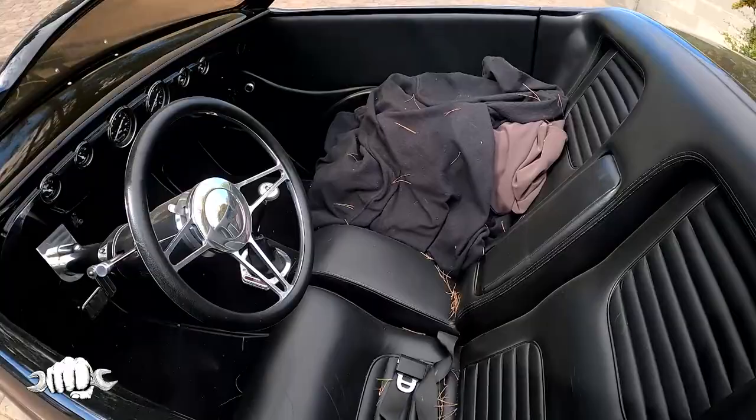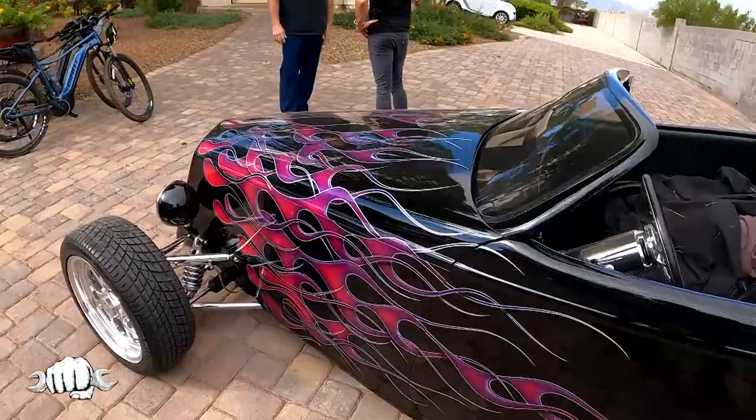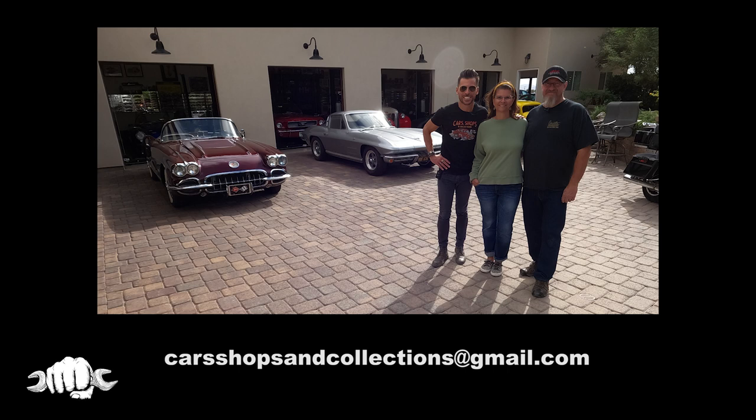This has been so cool. You got garages and garages and garages — this is great. And then the 54 tractor, that's going to be another project — endless projects. Shane, thank you so much for having us. I truly appreciate it. This has been a thrill. If you want your car, shop, or collection featured on the show, shoot us an email at carshopsandcollections@gmail.com. Thanks for watching, and be sure to subscribe so you don't miss any future episodes of Cars, Shops, and Collections.